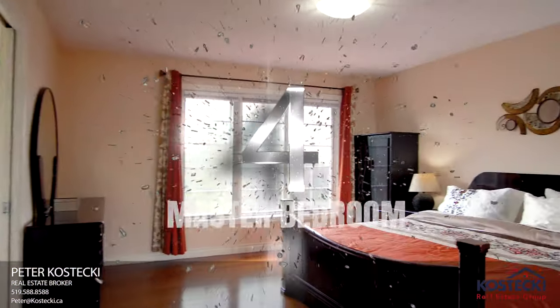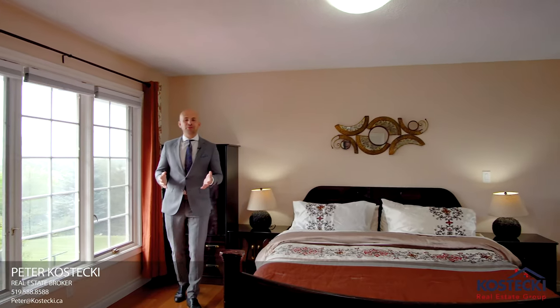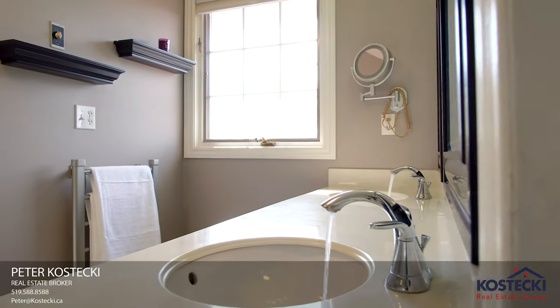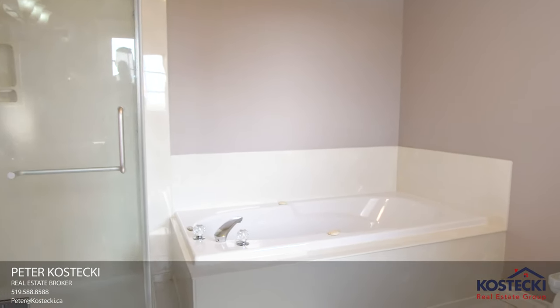Number 4: Master Bedroom. This master bedroom features incredible views of the backyard and a five-piece ensuite with shower and jetted soaker tub.